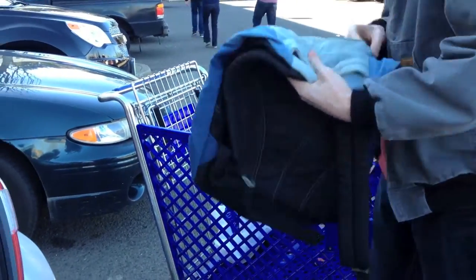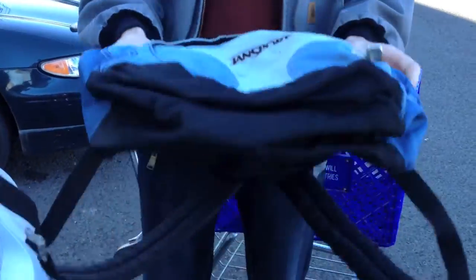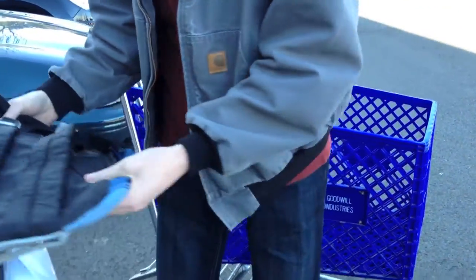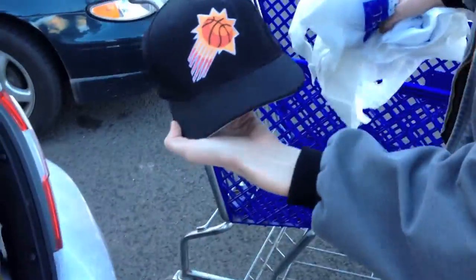And to end it off, a dirty Jan support backpack that I will wash. If it doesn't clean up too well it's going to go up for about $18 and be gone in a second. Also a Phoenix Suns hat — probably get like $15 to $20 with that.